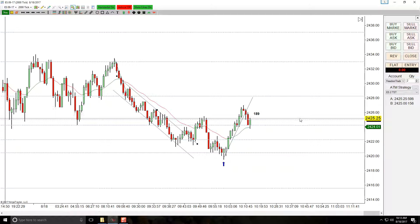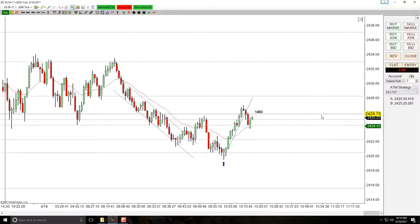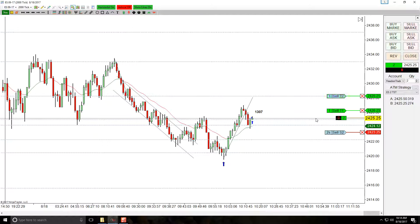Now we have a break of this up channel, so I'm going to go long here. When this bar closes — it looks like it's going to be a bullish bar — I'm going to wait for it to take higher and drop my limit order in at the high of this bar. Let's get ready. There we go — looks like we're going to get left behind. Order filled — we're filled at 25.25.